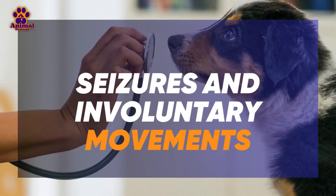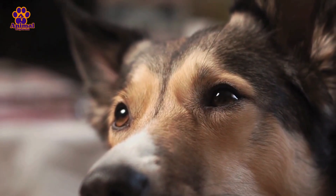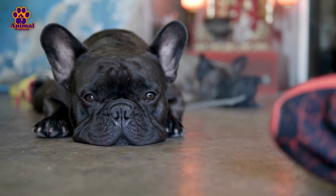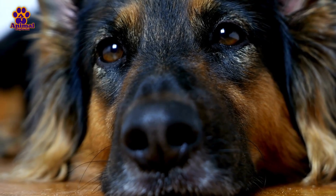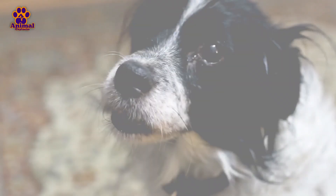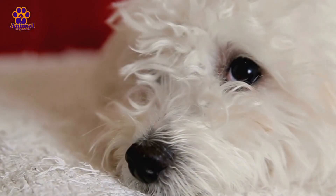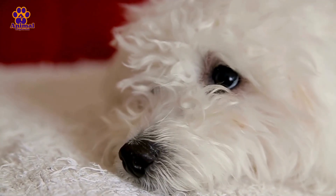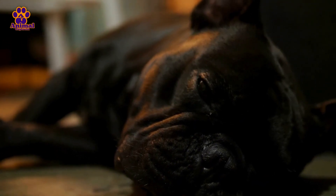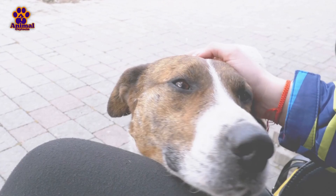Number 6. Seizures and Involuntary Movements. When the distemper virus affects the nervous system, one of the most alarming signs is the onset of seizures. These seizures may occur as sporadic episodes where the dog loses control of its movements and shows violent shaking throughout its body. The dog may collapse and, during the seizures, lose control of its bowels or drool excessively. These episodes can last from a few seconds to several minutes and are often followed by a period of confusion or disorientation. In addition to seizures, dogs with advanced distemper may show involuntary movements, such as tics or muscle tremors, especially in the head and limbs. These movements may be constant or appear intermittently, indicating that the nervous system is severely compromised.